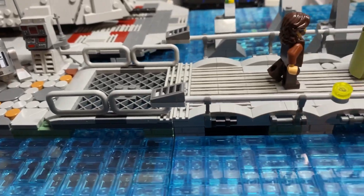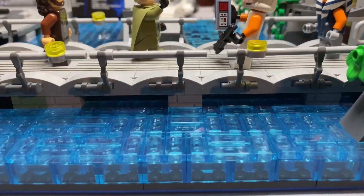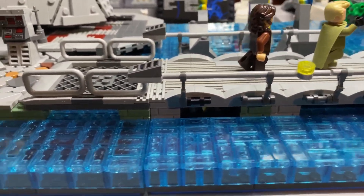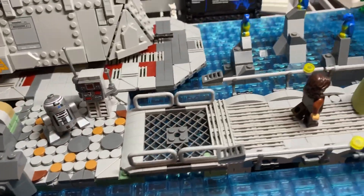Perhaps in my next MOC I'll include actual underwater features with an above-surface and below-surface view. I'm thinking about doing that with a Kashyyyk model that I'm brainstorming right now.